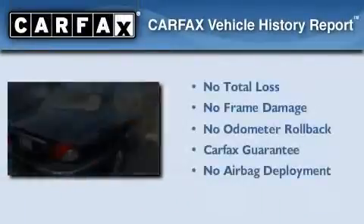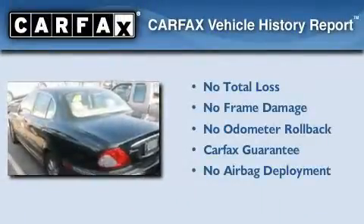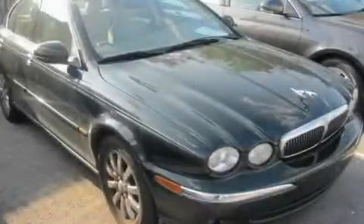Not to mention that this Jaguar qualifies for the Carfax buy-back guarantee. This vehicle is sure to sell fast. Call and arrange your test drive today.